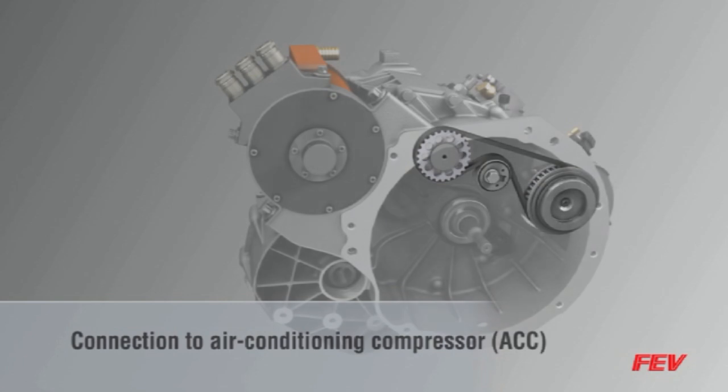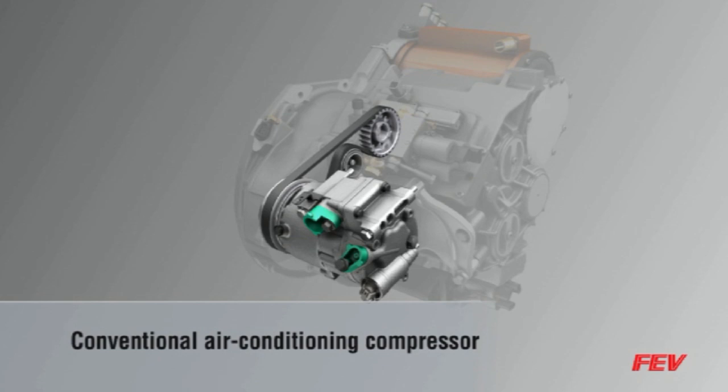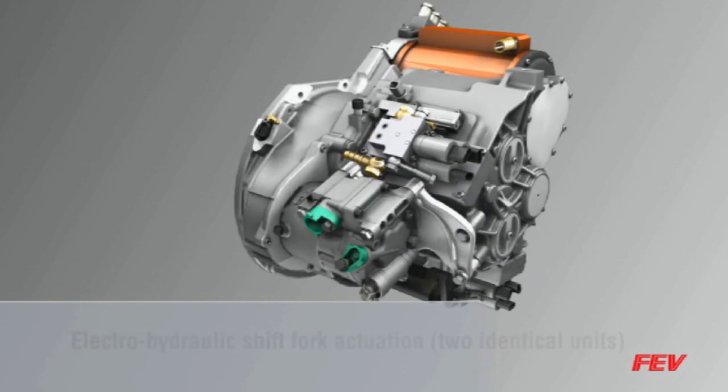The electric motor also drives the AC compressor, eliminating the need for an additional electric motor for the AC compressor when the engine is not running. The AC compressor can also be directly integrated into the transmission housing.